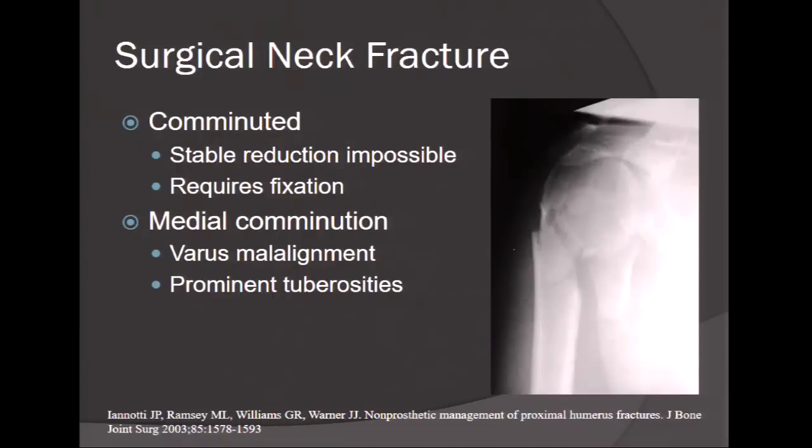Moving to two-part fractures of the surgical neck: the ones more amenable to internal fixation are those that are comminuted and prevent a stable reduction. They usually require fixation. Medial comminution leads to calcar insufficiency, varus malalignment — which is not well tolerated — and tuberosity prominence causing subacromial impingement. These are the patients that will require surgical intervention in the two-part surgical neck fracture.